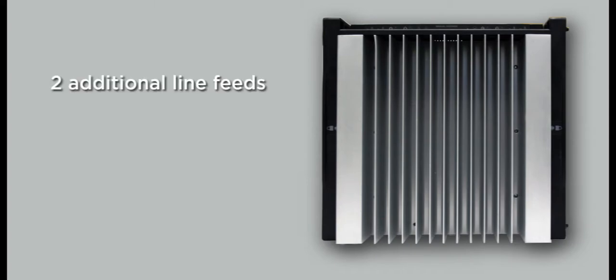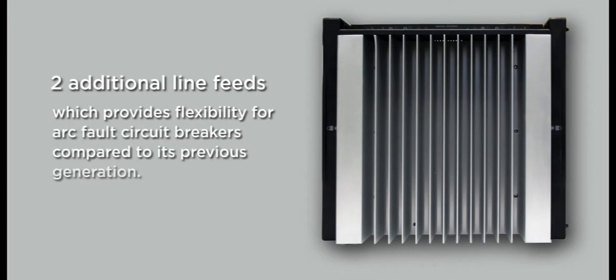This new module has 2 additional line feeds, which provides flexibility for arc fault circuit breakers compared to its previous generation.